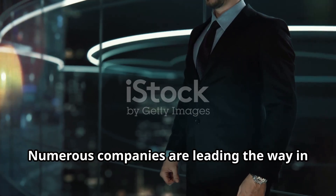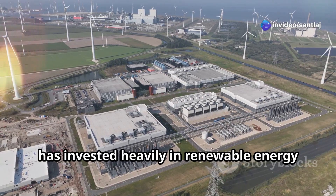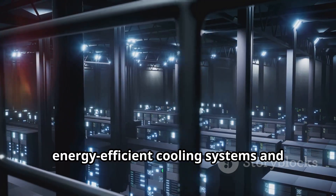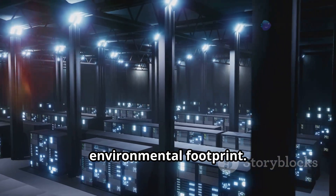Numerous companies are leading the way in green computing. Google, for example, has invested heavily in renewable energy to power its data centers. The company has also implemented energy efficient cooling systems and utilizes virtualization to reduce its environmental footprint.